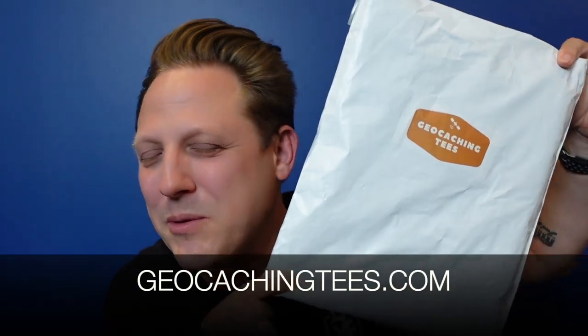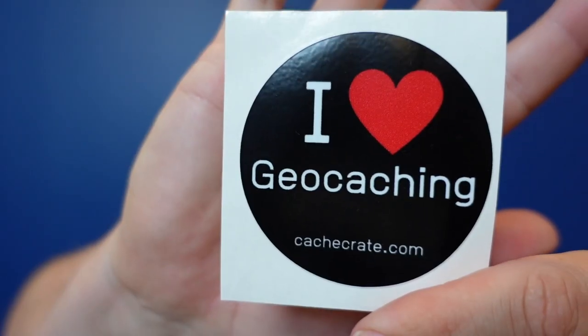In addition to the Cash Crate, I also get Geocaching Tees, which is a geocaching t-shirt subscription service, and I open them for you so you can see what it's like. I actually saw this design several times at the HQ event, so I already know what it's going to look like. It is gray — and yes, that is for sure!